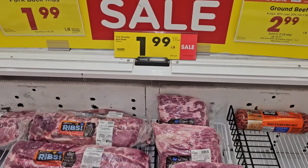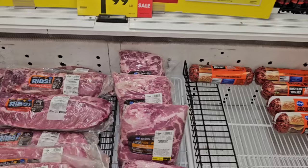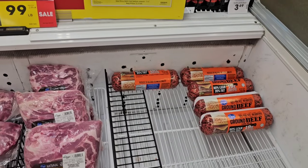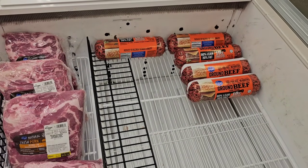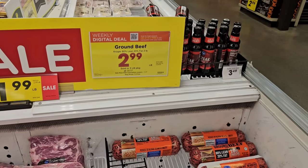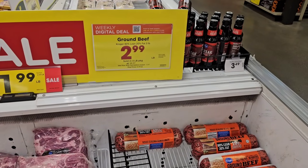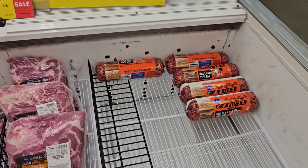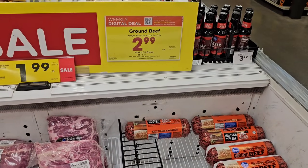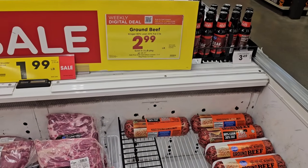They also have pork shoulder butt roast at $1.99 a pound, down from $2.99 a pound. And then there's a digital coupon on the Kroger 80% lean ground beef — $2.99 a pound, you've got to buy a three-pound package, but that brings it to $8.97. I really never thought we would ever see this sale again. You can use this up to five times, so if you've got extra freezer space, clear it out and load up.